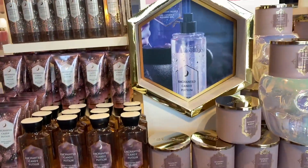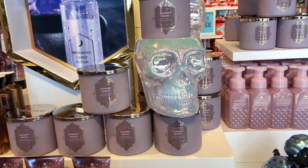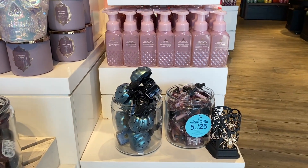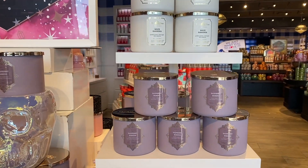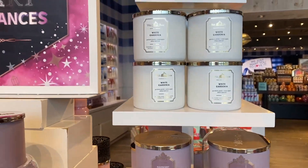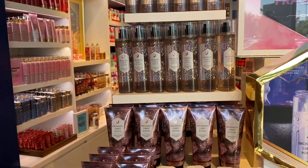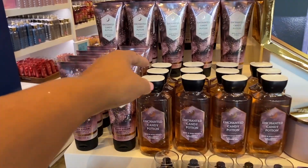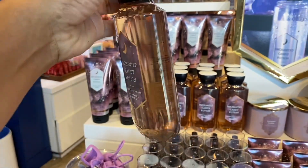Look at this beautiful picture — everything looks amazing. If somebody could display this on the side of my room, I would love it. Obviously I don't need all those fragrance mists, but just to make my side of the room look all pink and beautiful — just the colors. I love Enchanted Candy Potion in the shower gel!